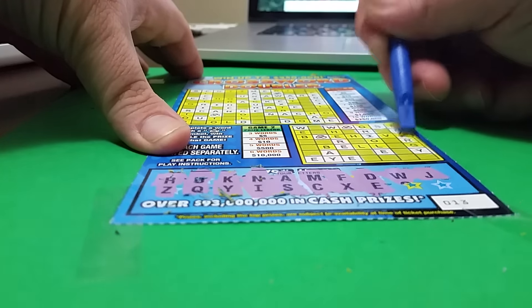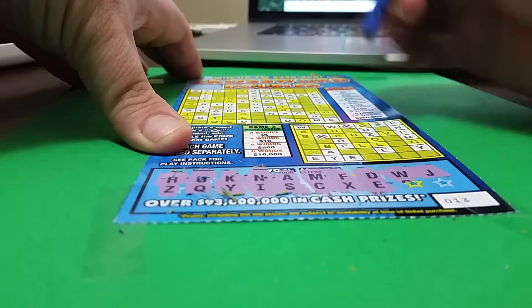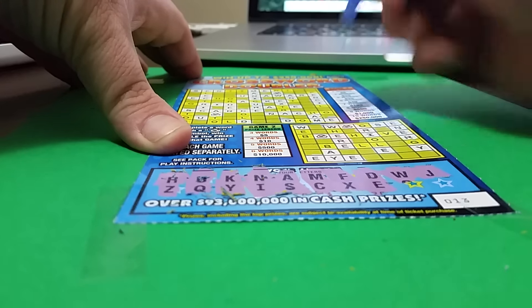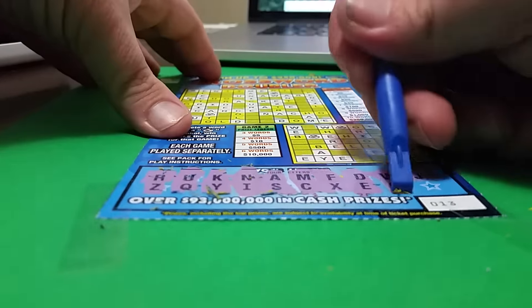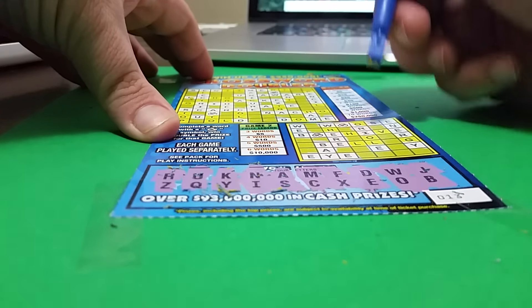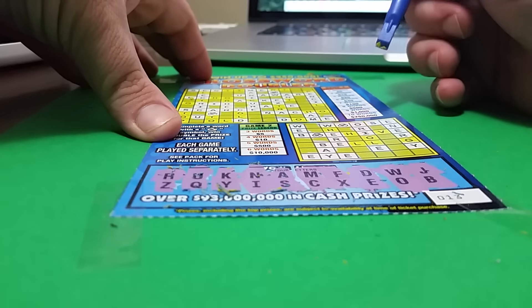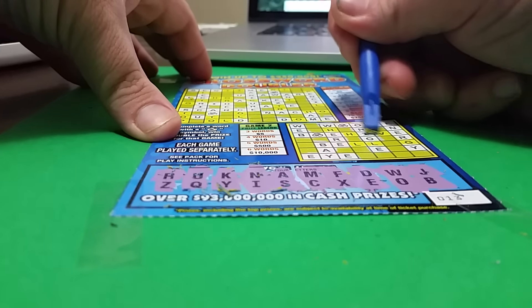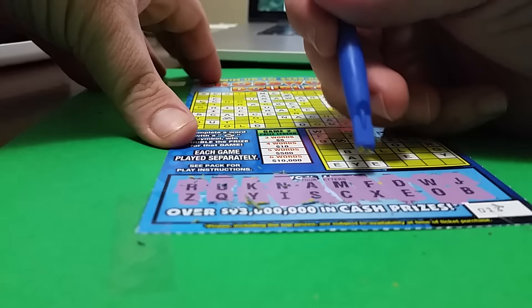So we have a word here. We need a minimum of three words. O and B — we have two words. Oh, we have a winner! We have a winner! Oh, I'm missing O here — we have a winner here. That's amazing.